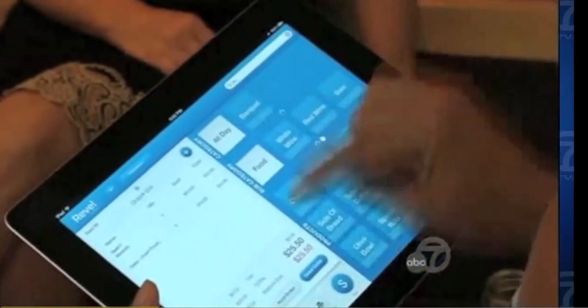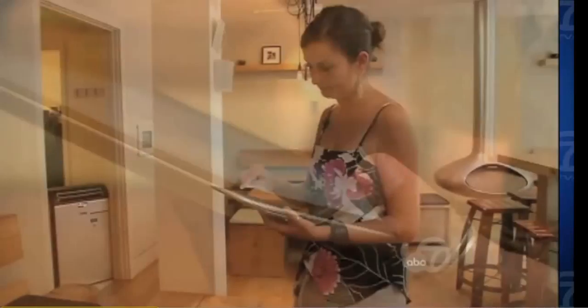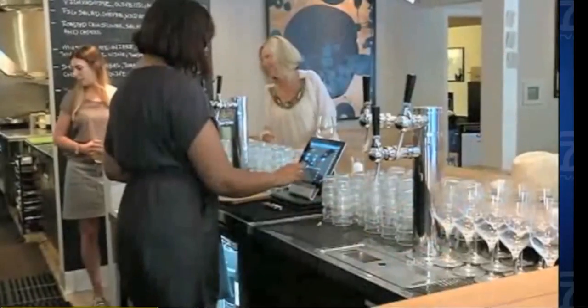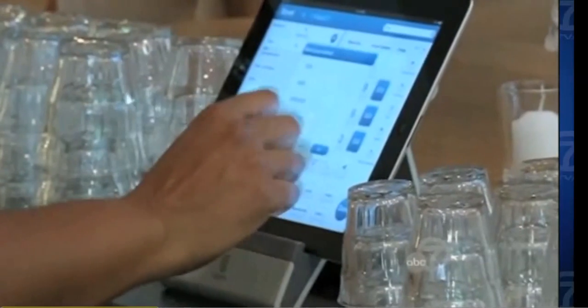Sending orders back to the kitchen over Wi-Fi, these iPads don't talk to a central computer system — they are the computer system. Even the bar's main cash register is an iPad. It's really simple to use, it's durable, it makes a lot of sense for us.